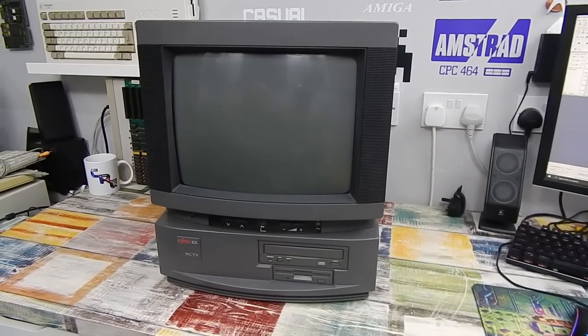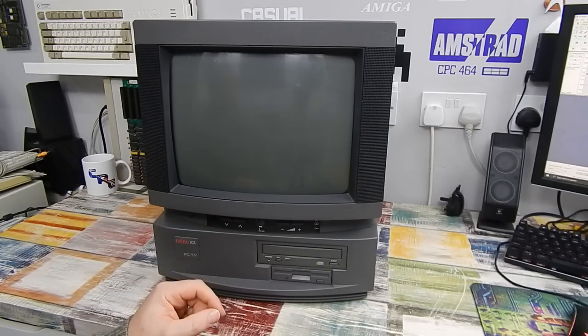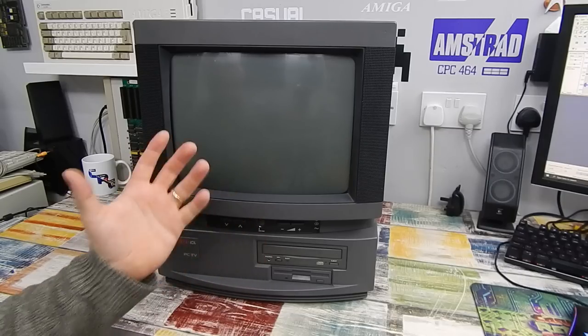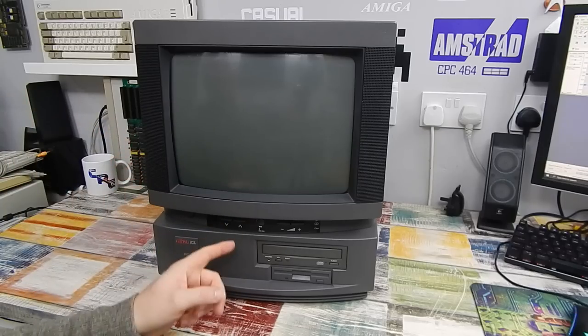Considering I had never heard of it until finding this amongst the big motherlode pickup, I can only assume it didn't do that well either. You'd think for something as odd as this there would be more information available online. But other than a couple of articles, including that one from The Independent and a listing for this thing being in the Centre for Computing History, I can't find anything else about this online.